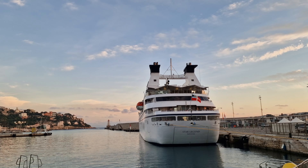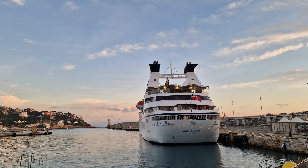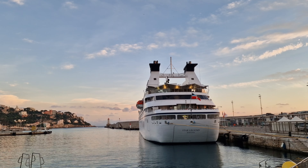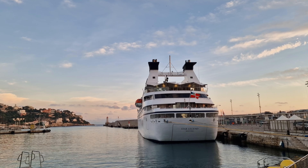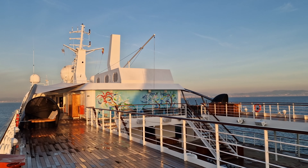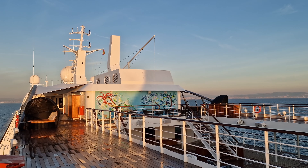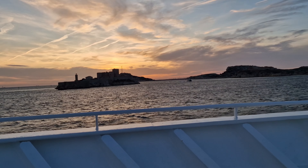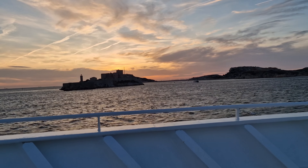Before I start, I just want to highlight that this cruise was gifted to me by Windstar, therefore you'll see a paid promotion flag on this video. However, I haven't been paid to portray Windstar in a particular way — instead you will get my usual honest opinion about what I enjoyed and what can be improved. Now, on with the video.